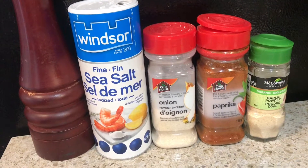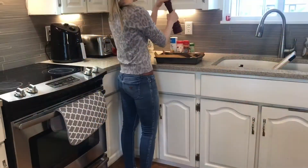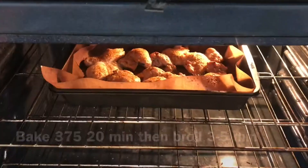I'm gonna get my chicken ready. This is the usual lineup: salt, pepper, paprika, garlic powder, and onion powder. I'm gonna give them a good season and then bake them at 375 for 20 minutes and then broil for five minutes.